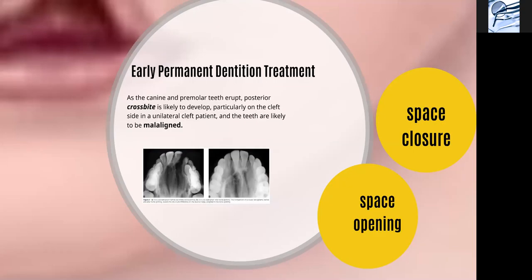In the early permanent dentition, first of all, we need to consider whether this patient is going for camouflage versus surgery. If the deformity and the retribution of the maxilla is extreme and severe enough, then this patient is categorized and selected for future surgical management, or distraction osteogenesis can be started in the early permanent dentition as well.